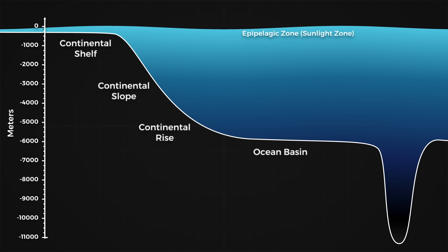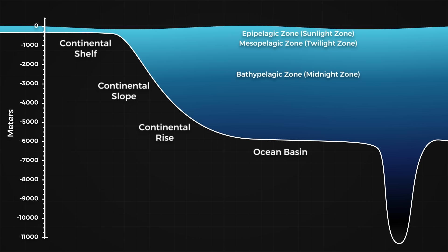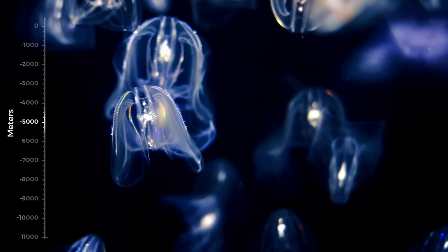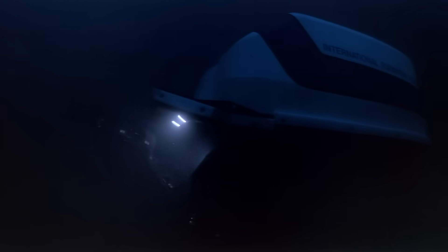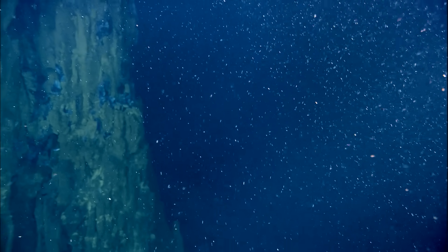We know frighteningly little about the deep sea floor. As you descend past 1000 metres, all light disappears, and thus so does all photosynthesis. The only light that may be visible is the faint twinkling of bioluminescence. Without sunlight, food becomes extremely scarce, and animals rely on what is called marine snow — the falling debris of organic material from shallower waters. Because of these extreme conditions, the creatures in deep water have evolved to be some of the most unique in the animal kingdom.